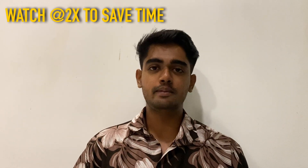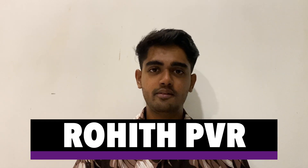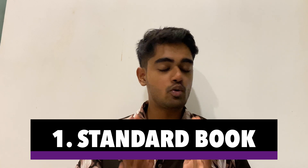In this video I'm going to be talking about the last-minute exam tips you need for your second-year university exams. I am Rohit PVR, a third-year medical student at Mother Medical College, and on this channel I post videos about academic strategies, so definitely hit the subscribe button.